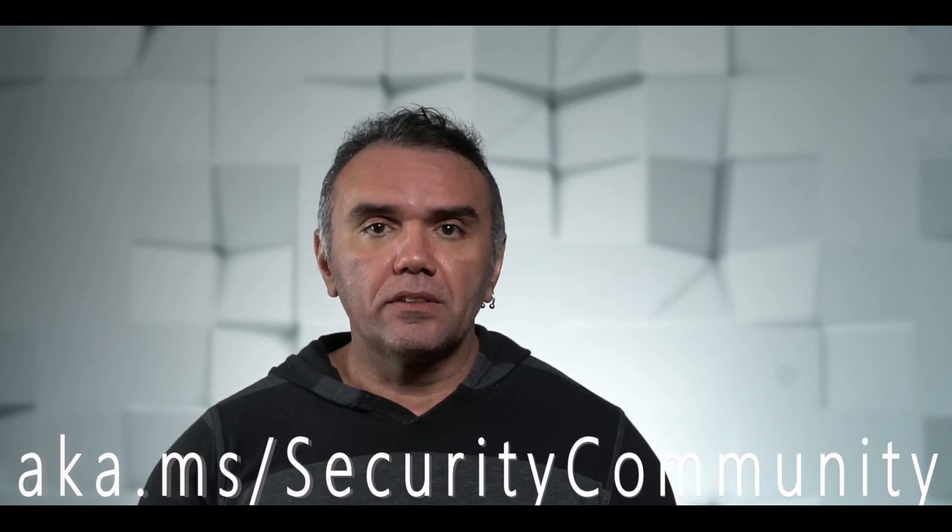That way you're going to have not only a strong secure posture, but also a steady growth of your secure score. Make sure to join our community for more information about webinars, documentation, and upcoming videos.